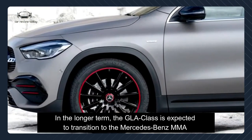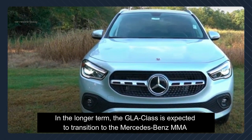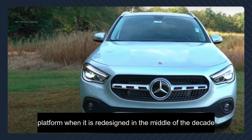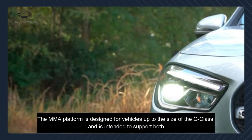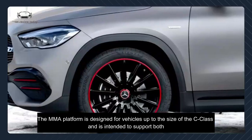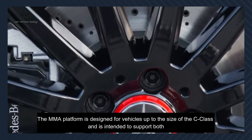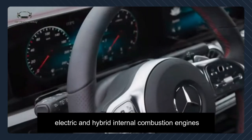In the longer term, the GLA class is expected to transition to the Mercedes-Benz MMA platform when it is redesigned mid-decade. The MMA platform is designed for vehicles up to the size of the C-class and is intended to support both electric and hybrid internal combustion engine powertrains.